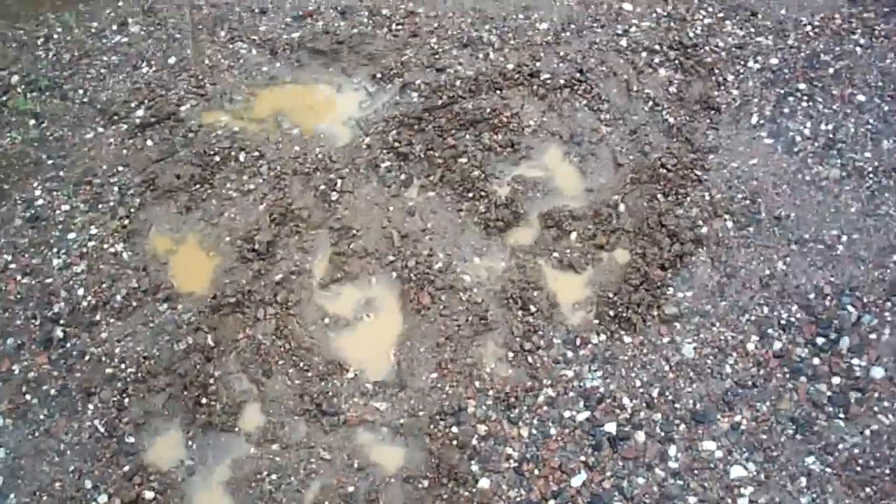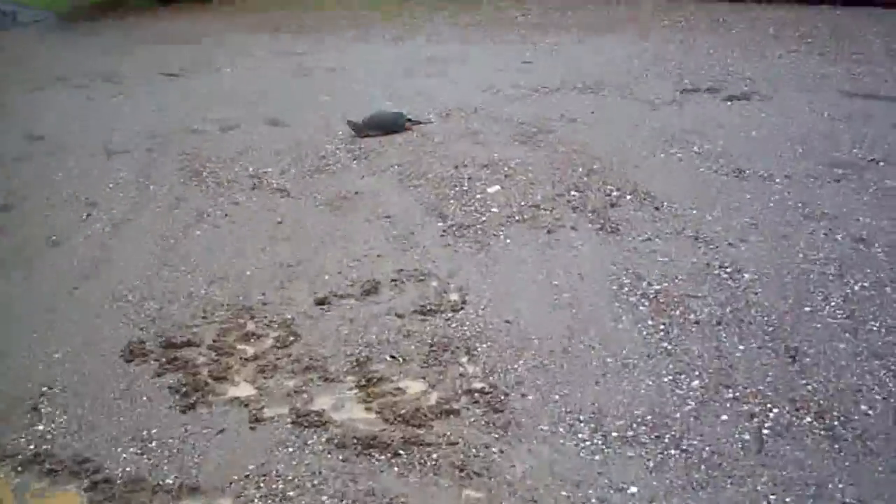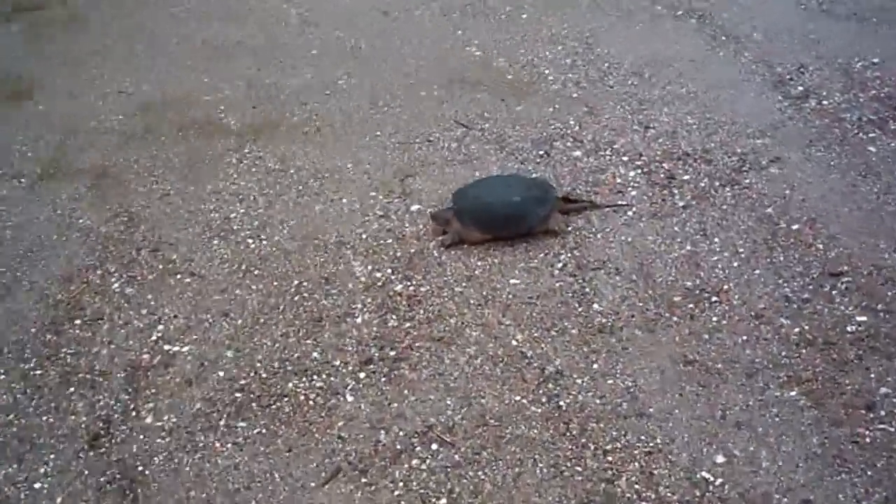So she was digging here, and then she started digging a hole in the middle of the driveway. She's got quite a hole. I guess she was trying to make a place for her eggs. But there she is now.